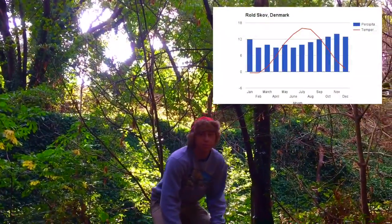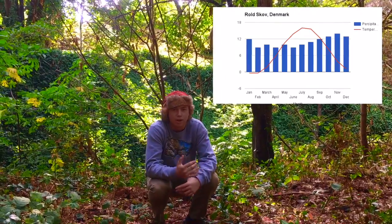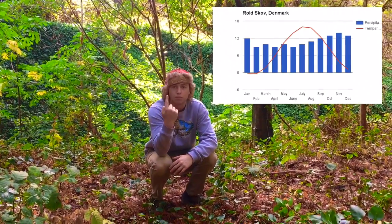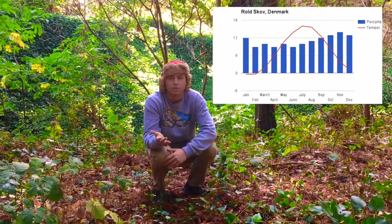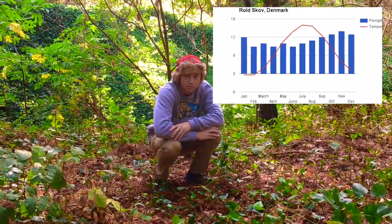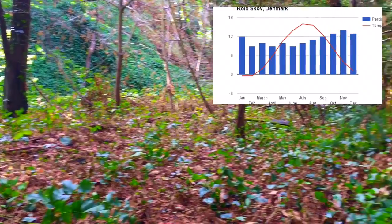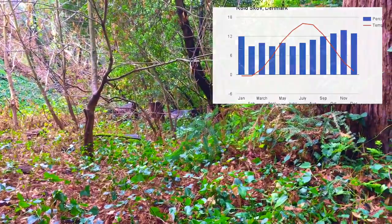Here in the temperate deciduous forest of Norway, we see a very temperate climate. When we look at the climatic graph, we see that when temperatures go up, the amount of precipitation goes down, and vice versa — when temperatures go down, the amount of precipitation rises. In this area we also have a very wet winter, which brings snow and a lot of runoff from the mountainsides down to the lower lands of the temperate deciduous forests.